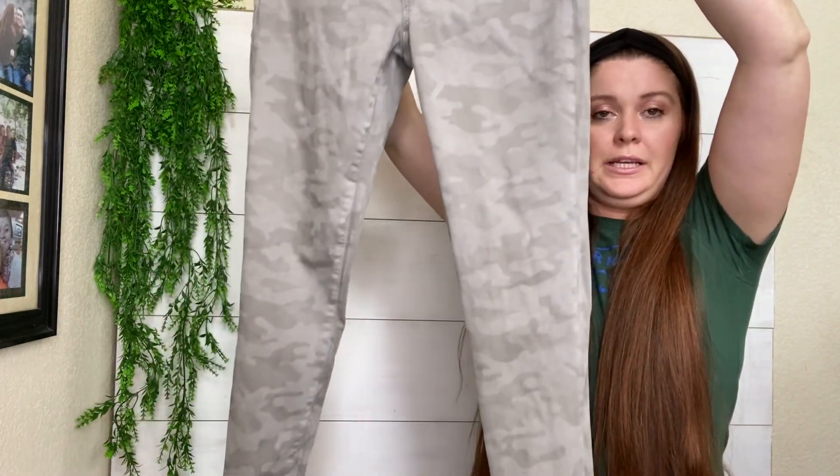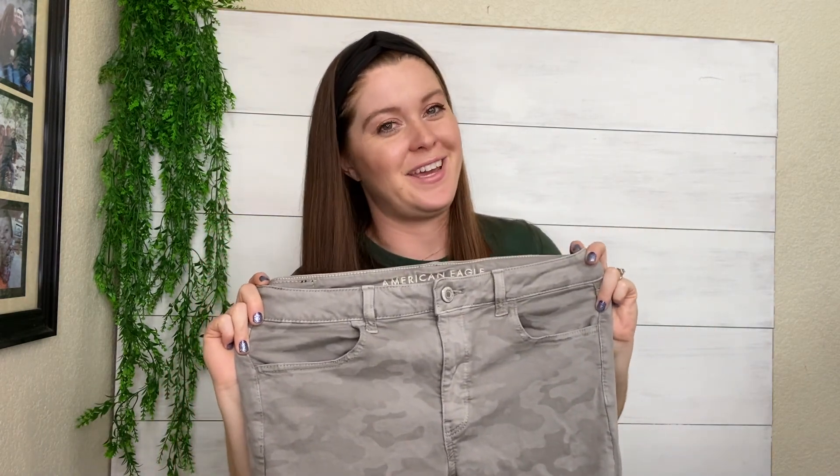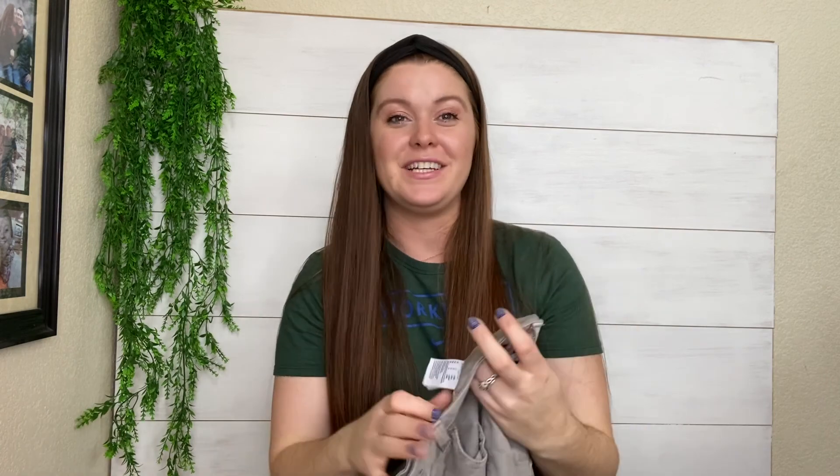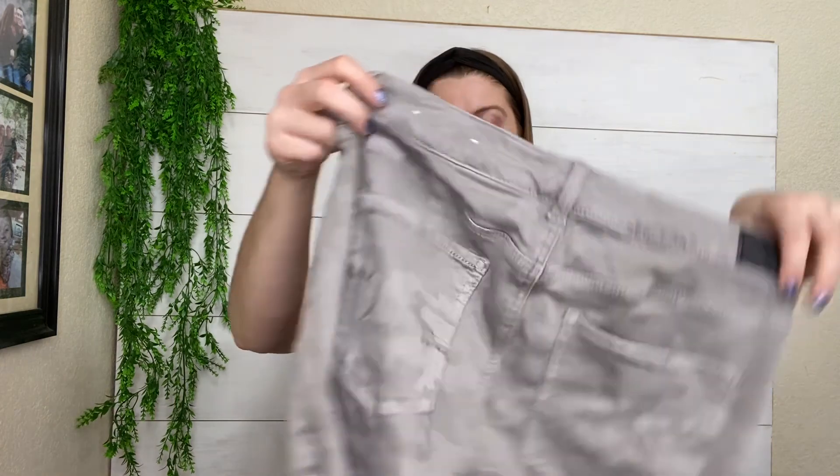These are just American Eagle, but they are the high-rise jegging, which usually does pretty well. They're in a camo print — as you can tell, I love camo, so I'm obviously drawn to things that I like. These are a size 12 long, in nice condition, and a good size. These will probably be another $20 sale.